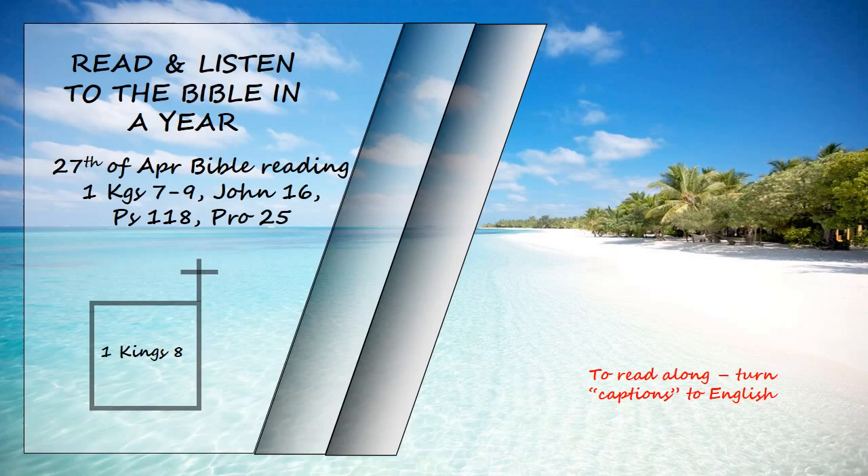But the Lord said to my father David, 'You did well to have it in your heart to build a temple for my name. Nevertheless, you are not the one to build the temple, but your son, your own flesh and blood. He is the one who will build the temple for my name.' The Lord has kept the promise he made. I have succeeded David my father, and now I sit on the throne of Israel just as the Lord promised, and I have built the temple for the name of the Lord, the God of Israel. I have provided a place there for the ark, in which is the covenant of the Lord that he made with our ancestors when he brought them out of Egypt.